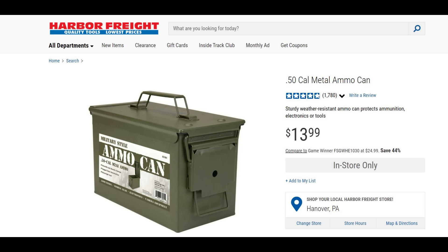They're the standard 50-cal military-style ammo can. They have a seal, they have a gasket, they're watertight, and they do a great job storing ammo, food, and if you just want to use it as a range bag you can do that as well.